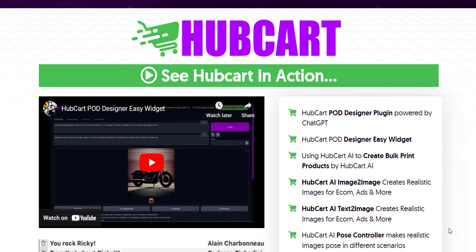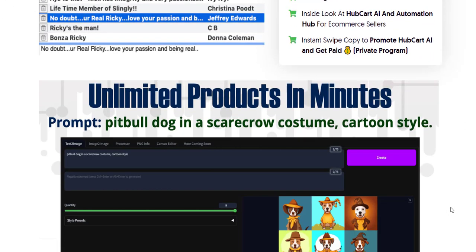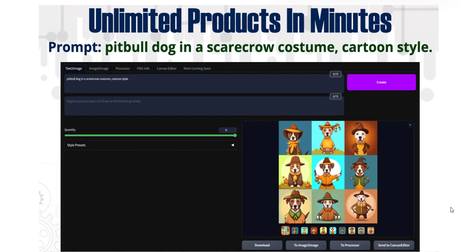Hubcart Pro is an advanced e-commerce solution that leverages artificial intelligence and automation to streamline business operations. It integrates seamlessly with major e-commerce platforms like Shopify, Amazon, and Etsy, offering a unified hub for managing multiple online stores.